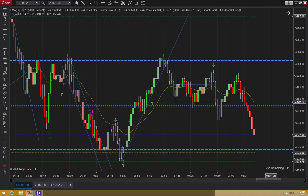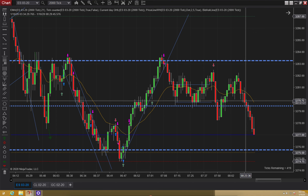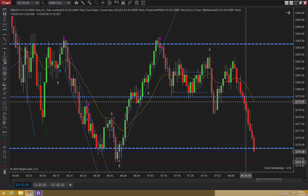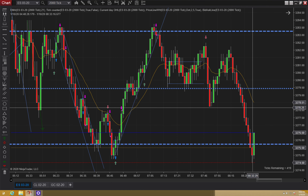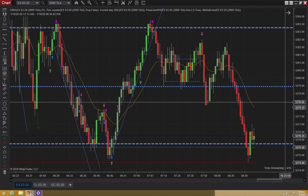And it takes off, but it really wasn't even that clean of a setup. I think it was too aggressive. It pushes through. Sometimes it goes without you.